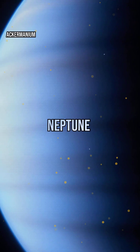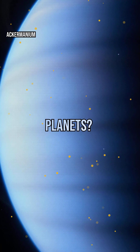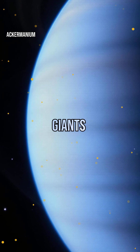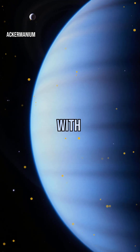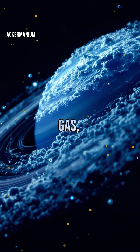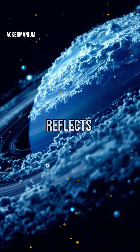What makes Uranus and Neptune so different from the other planets? Unlike Jupiter and Saturn, these two are called ice giants because their interiors are packed with water, ammonia, and methane ices. Their blue hues come from methane gas, which absorbs red light and reflects blue.